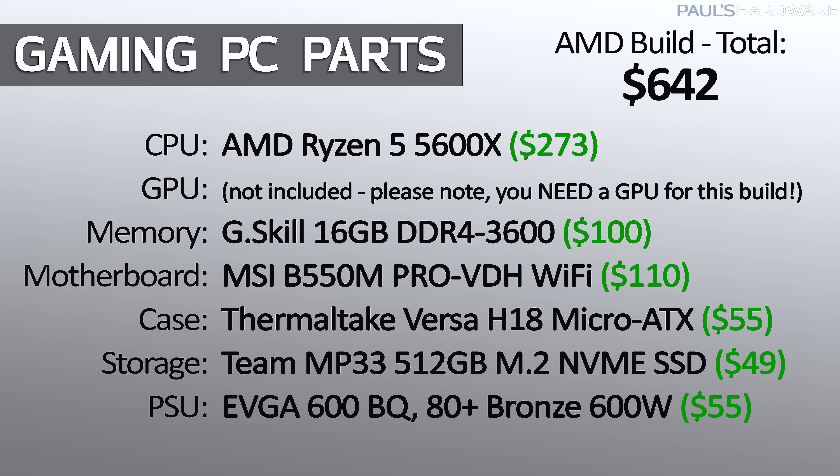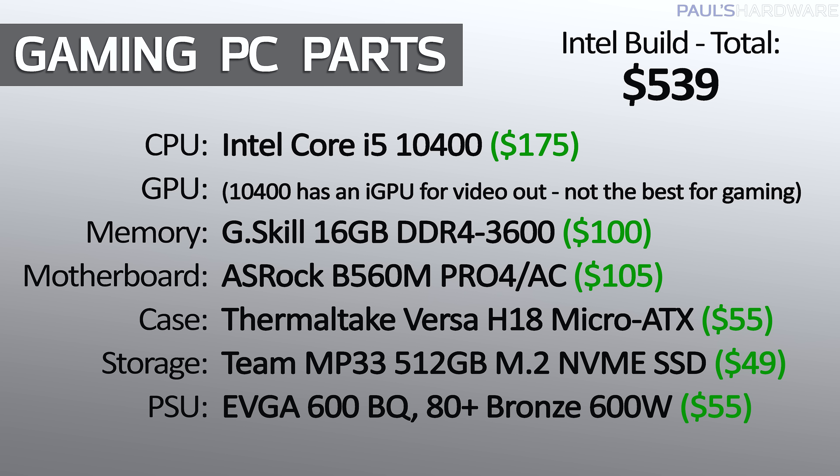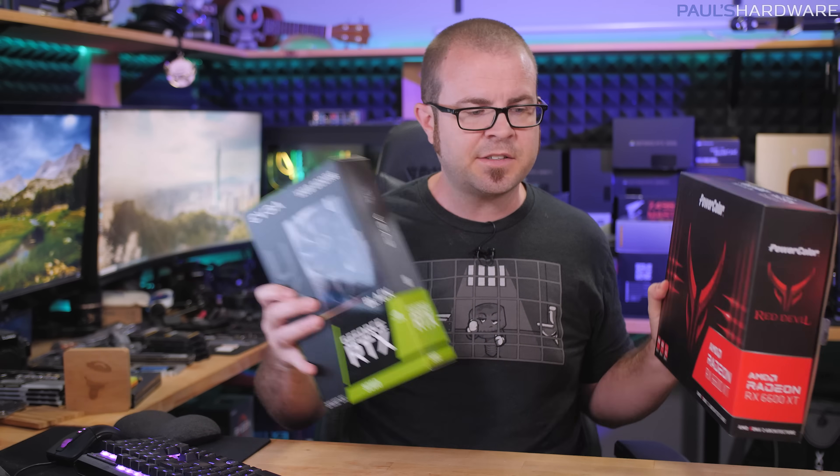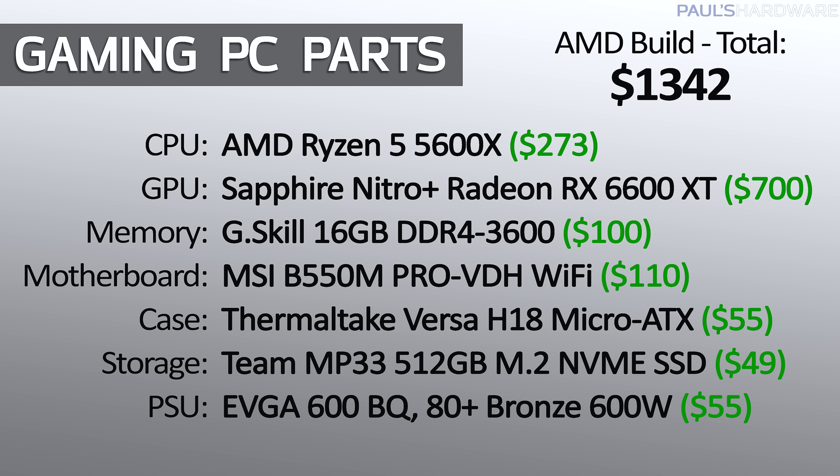So there are a couple of baseline builds for you. The AMD build with the 5600X would need a discrete graphics card in order to use. The Intel build with the 10400 you could use out of the box by using the integrated GPU and the video outs on the motherboard. But both of these builds are designed to be able to drop in a discrete graphics card, like a 6600 XT or an RTX 3060, if you can find them at reasonable prices.